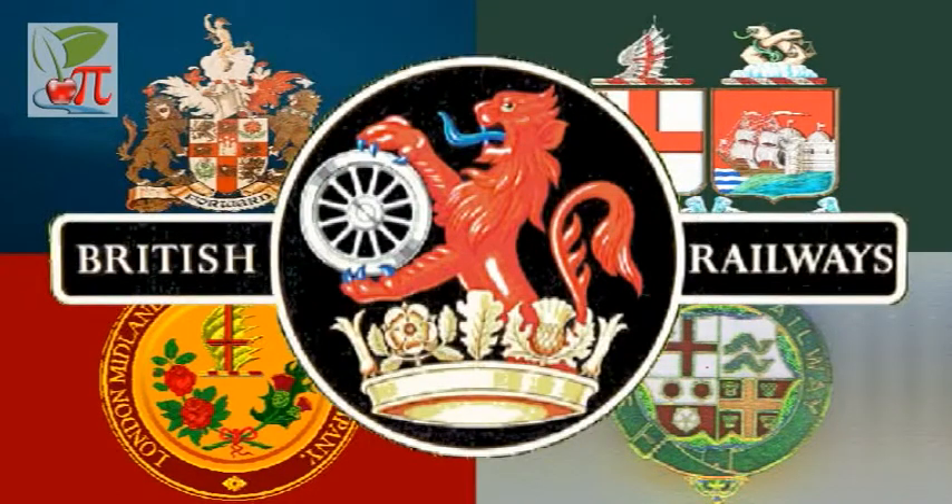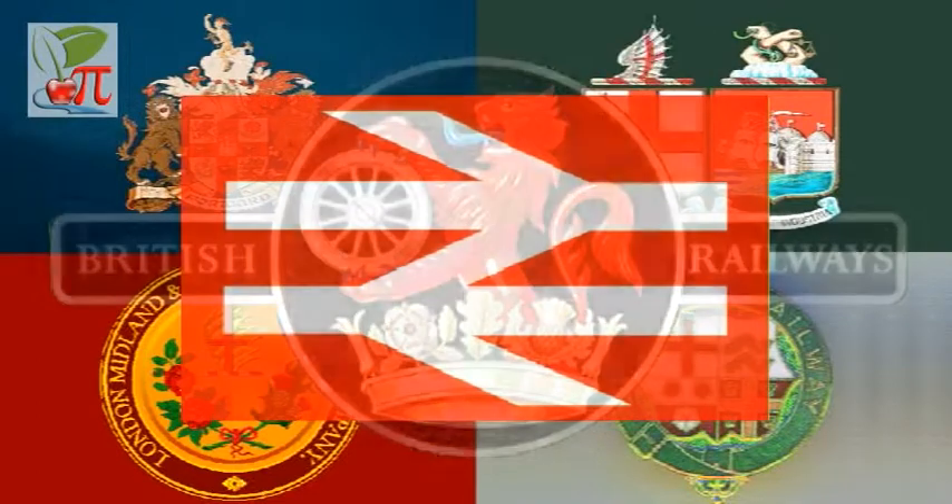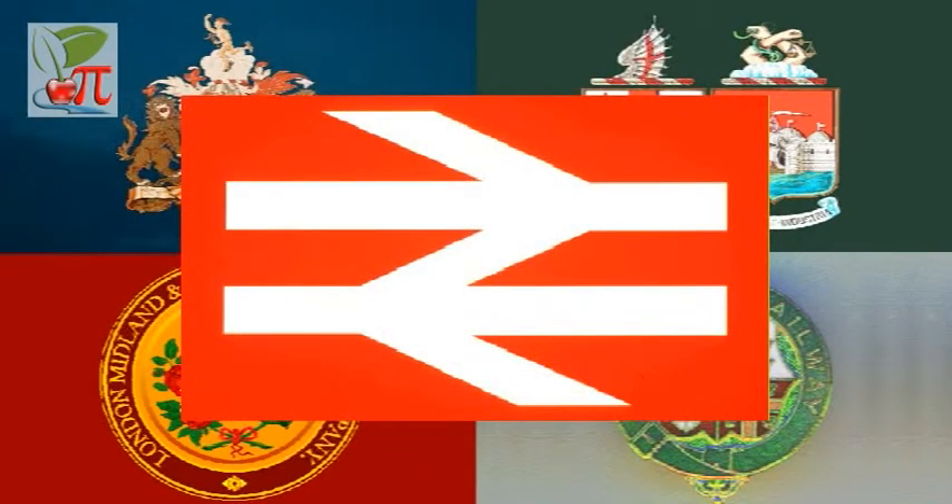Then, after the Second World War, these four became British Railways, and those became British Rail. By the early 1960s everyone agreed that steam was old technology and that diesel, diesel electric, overhead electric, or third rail electric was the way forward.